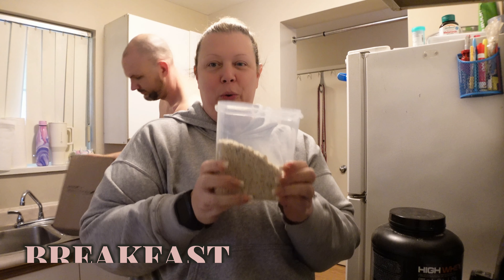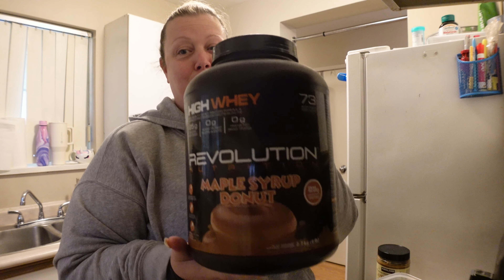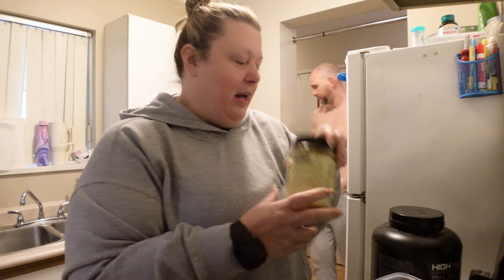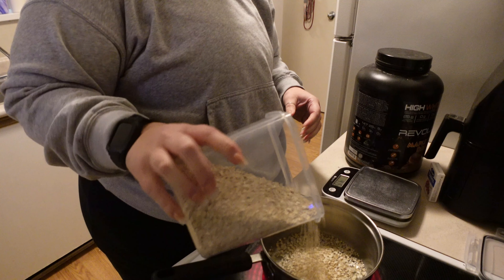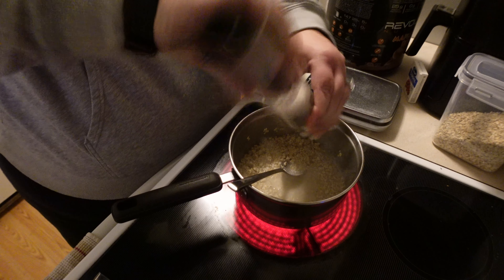I'm making some oats for breakfast. It's going to be oats and protein powder — I find Revolution protein powder is best for cooking, while I like Ghost protein powder for drinking. We're going to top it with some almond butter and some craisins I found in the pantry. We're making it with water on the stove using quick oats, and we're going to mix it until it becomes voluminous.